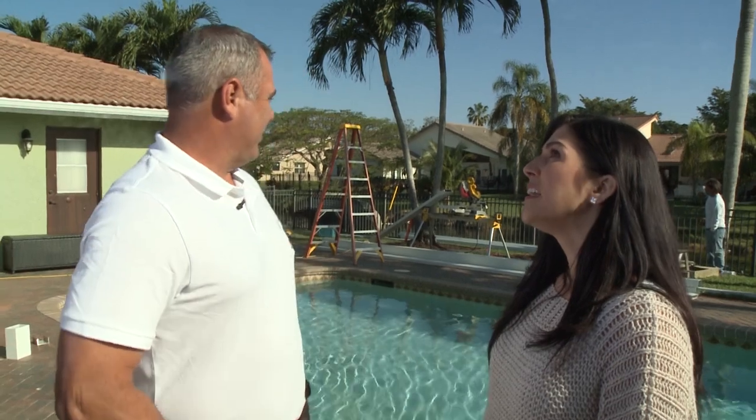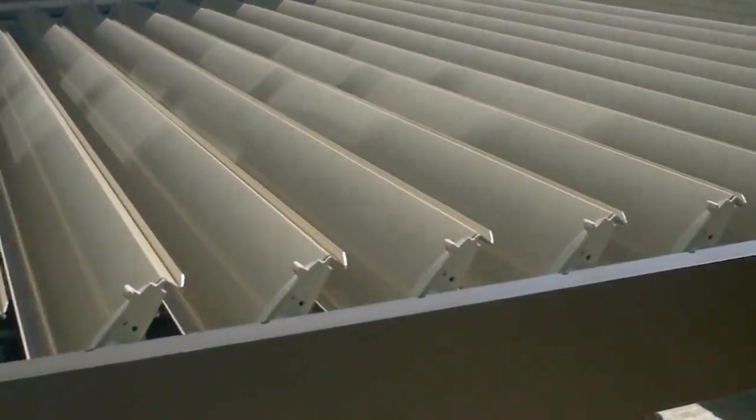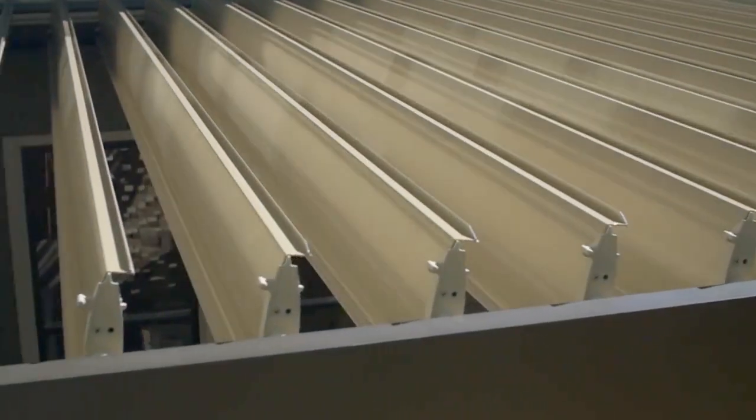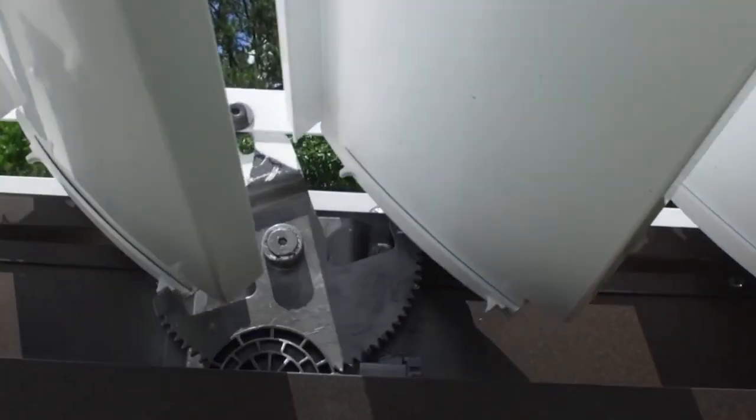Tomorrow the fun stuff happens — we start putting all the louvers in. Tomorrow's the party. I remember that you mentioned it's solar powered. They are solar powered. Taking advantage of the Florida sunshine makes great sense and saves lots of cents too. Energy provided by the sun goes right into the battery, powering the motors to open and close the louvers. It's an energy efficient system that will last for years and years.